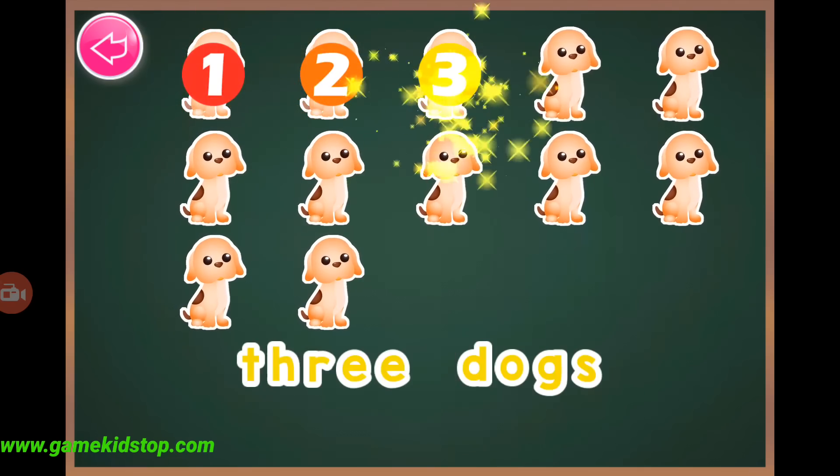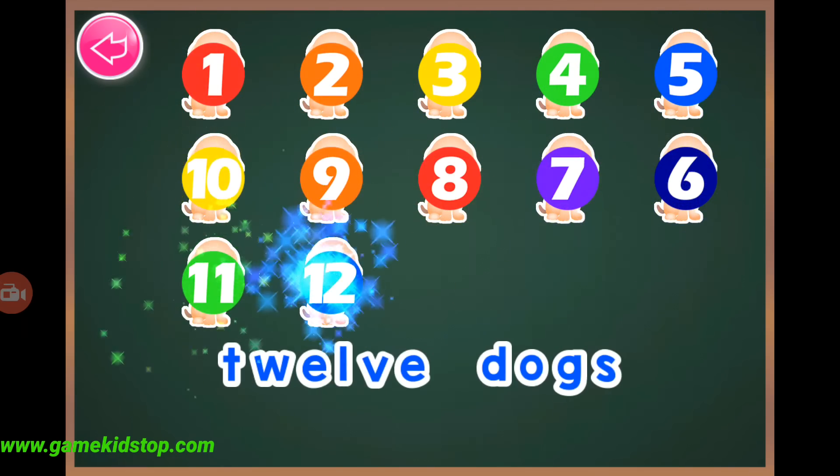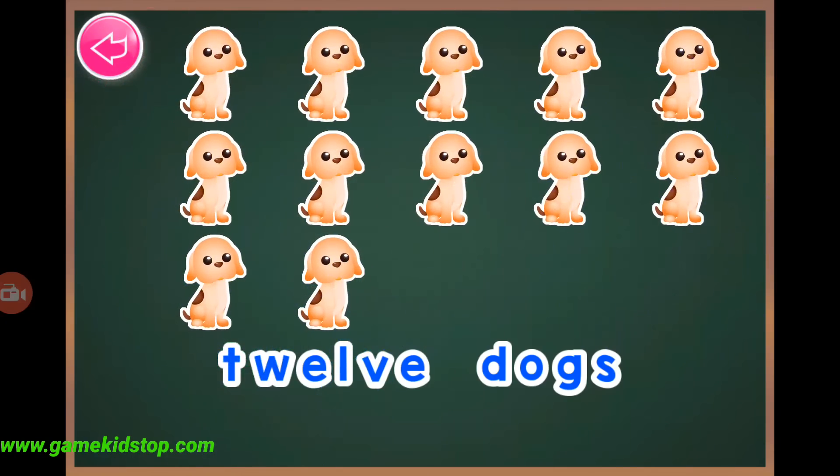Twelve, two, three, four, five, six, eight, nine, ten, eleven, twelve, twelve.